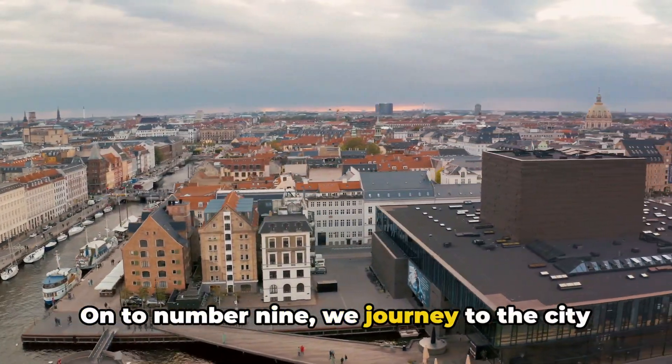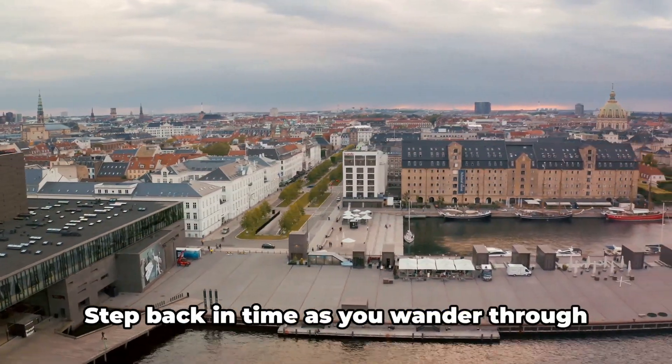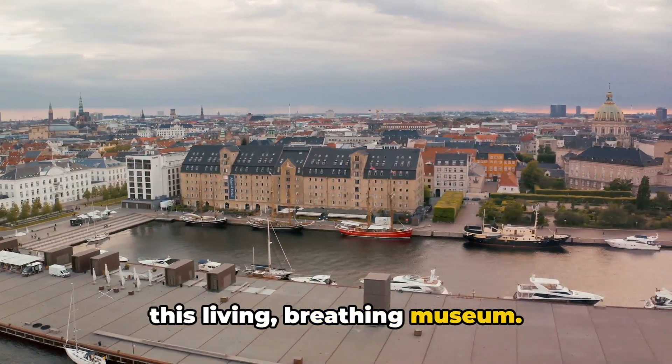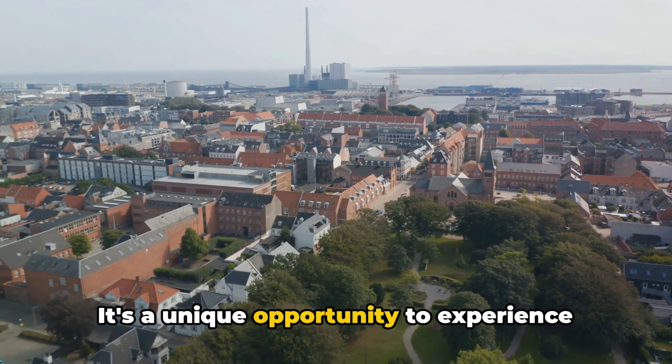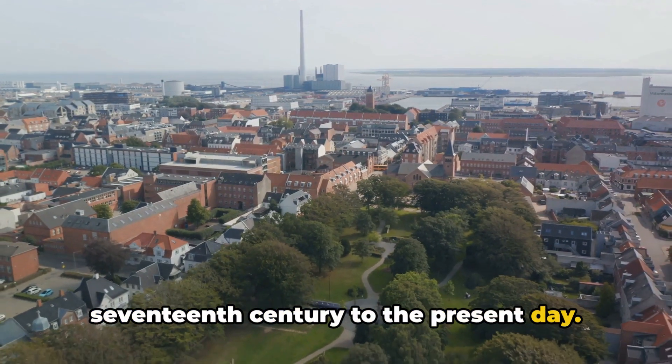On to number 9, we journey to the city of Aarhus, where the Old Town Museum, or Den Gamle By, awaits. Step back in time as you wander through this living, breathing museum. It's a unique opportunity to experience Danish history firsthand, from the 17th century to the present day.